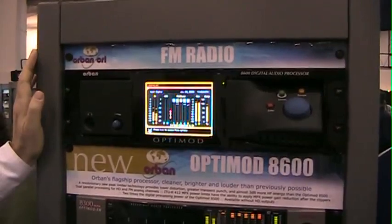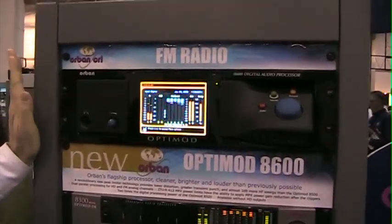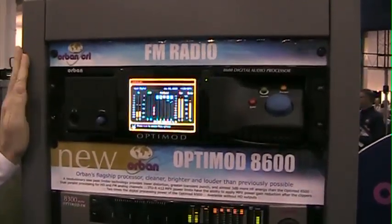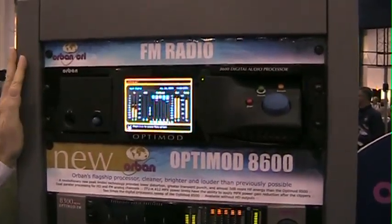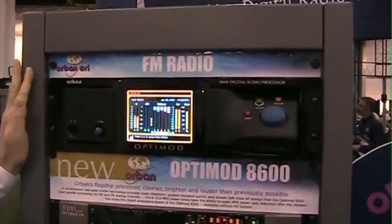You get more air in the high frequencies, more punch in your drums and transients, more intelligence about avoiding distortion. This is a product that is designed to bring FM sound into the digital age to compete with digital media.